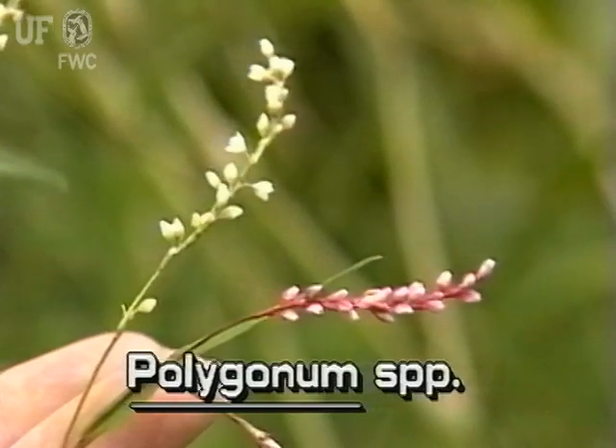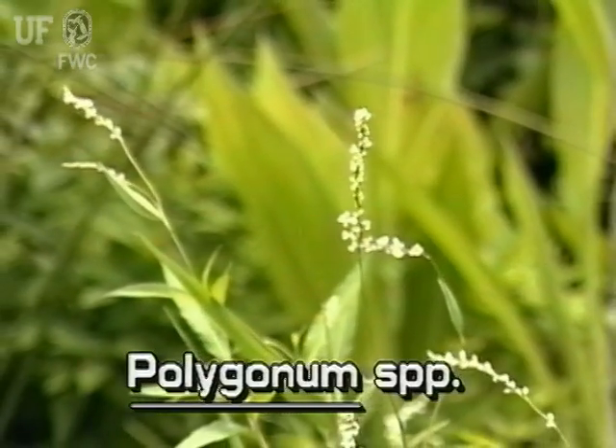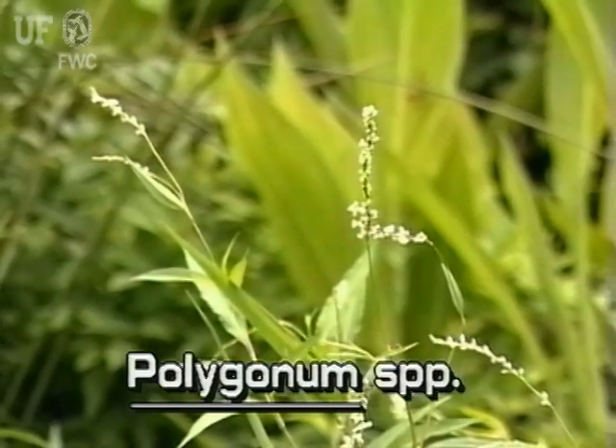Knotweed flowers are small and pinkish or white, growing in terminal spikes that typically are several inches long.